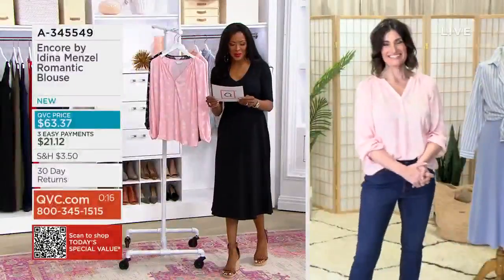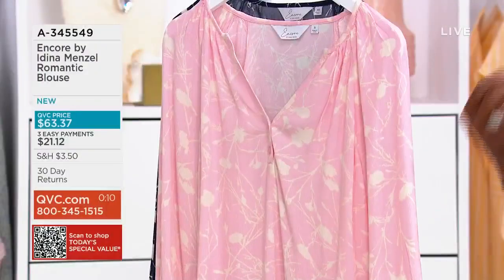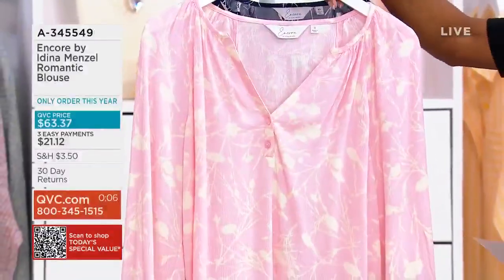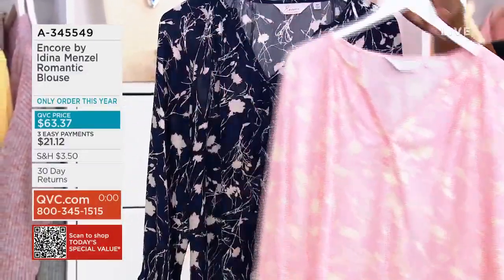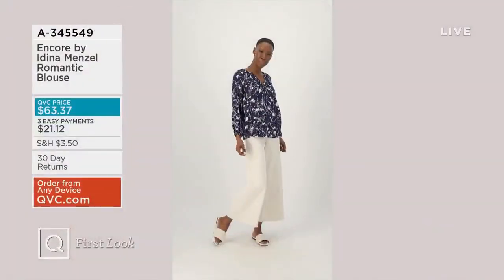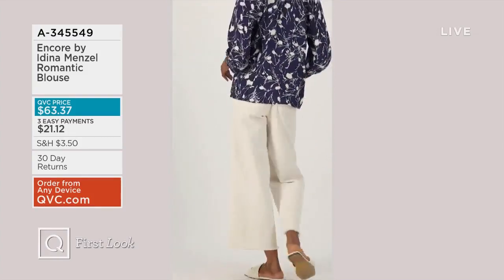Item number A345549 — a beautiful blouse that drapes like silk. It is so romantic and just perfect to pair with your denim or capris — you're going to feel so pretty in this. This is the blush, and we also have it available in coastal navy. Sizes extra extra small through 3X. Bring it home on easy pay for $21.12.